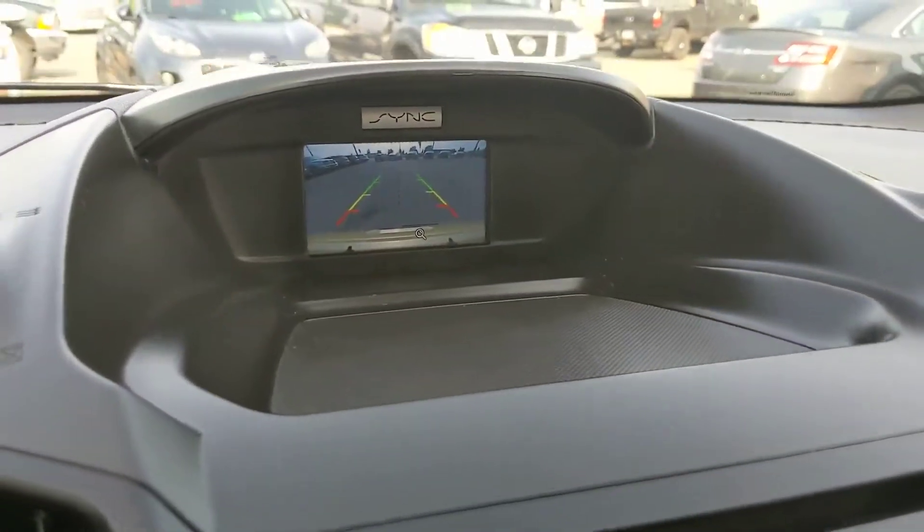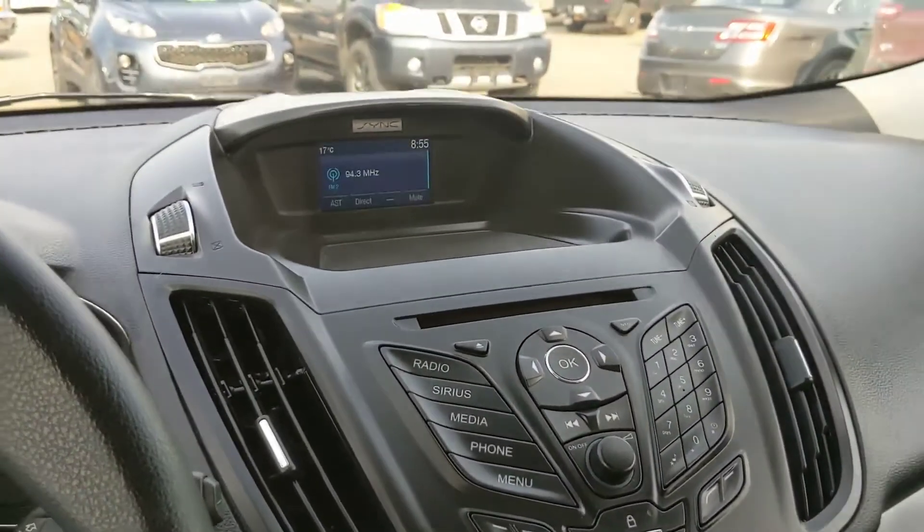The center screen is also your backup camera, so you're hopefully not going to hit anything that you wouldn't normally see.